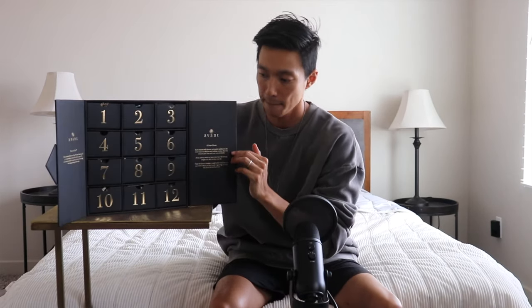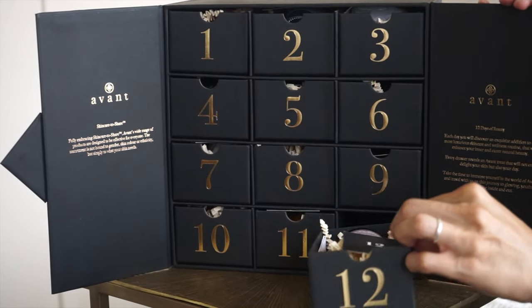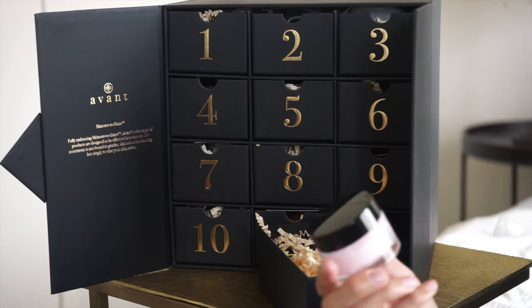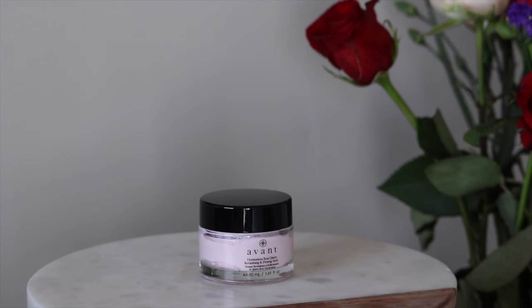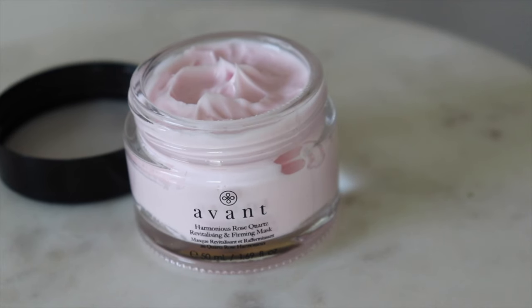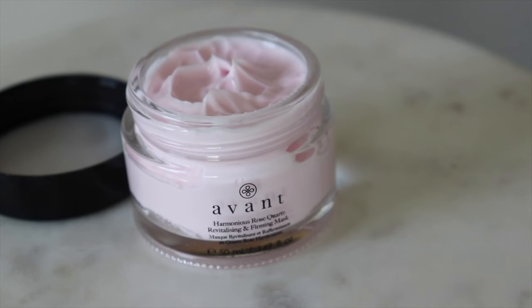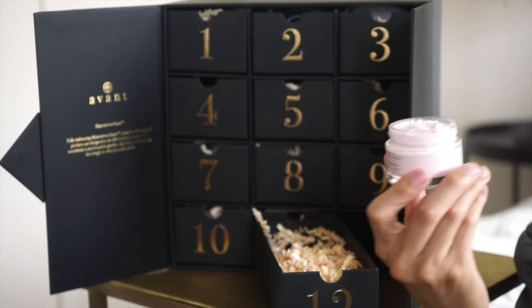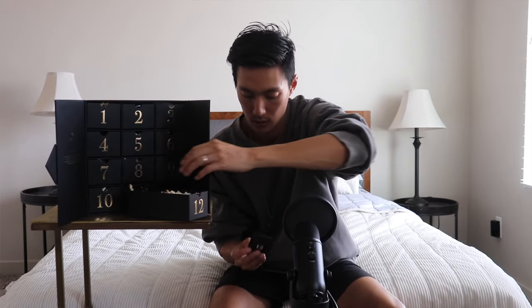Last box — box number twelve. This is the Harmonious Rose Quartz Revitalizing and Firming Mask. It aims to purify pores and absorb impurities and excess sebum, leaving you with balanced, healthy-looking skin. It helps tighten and clear congested pores and contributes to brightening tone as it draws out impurities. I have pretty big pores on my nose and around it, so I think this will be really good to combat that. Wow, it smells really good.